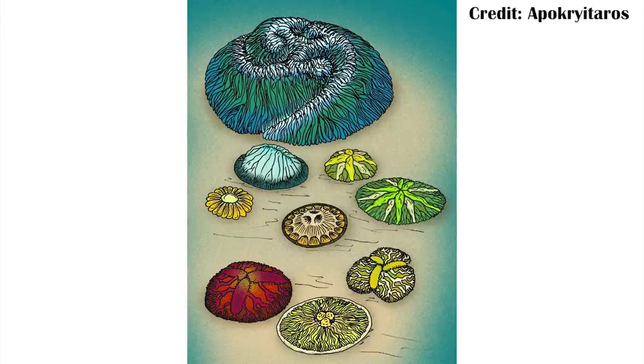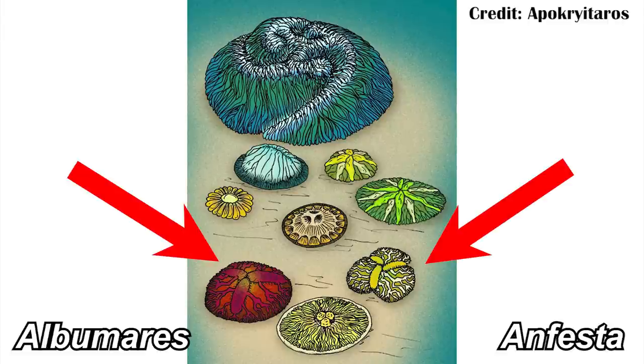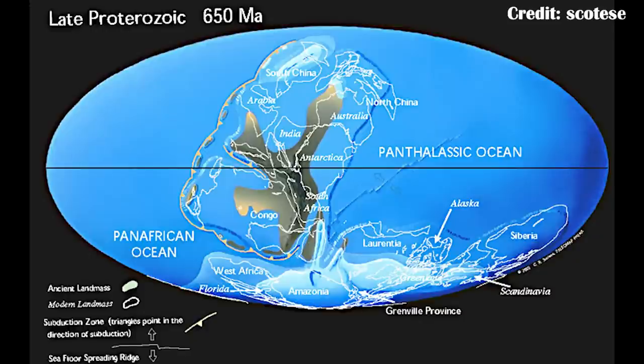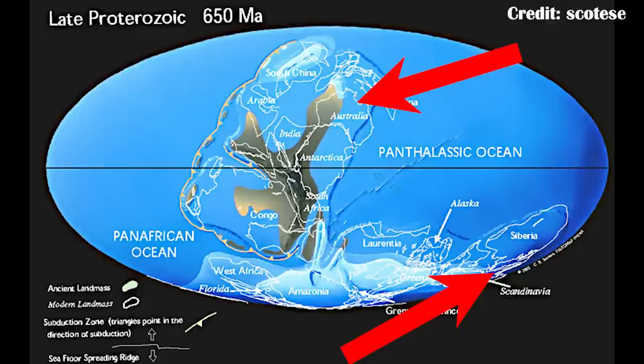As a phylum it wouldn't be just Tribrachidium — there are other organisms too, specifically Albumares and Anfesta, which seem to be closely related, also from the pre-Cambrian. Between these three, fossils come from places like Australia but also Russia and Ukraine, meaning they were very widely distributed even during the pre-Cambrian. This raises a few possibilities: they were very successful until the end of the pre-Cambrian and then died out quickly, or they are related to something we don't know about yet or took a strange evolutionary pathway that led into something we do know of and actually survived into the Cambrian in an evolved form we just don't recognize yet.